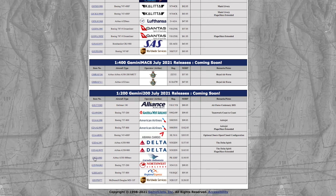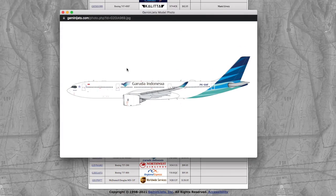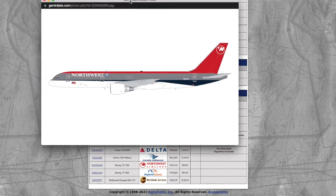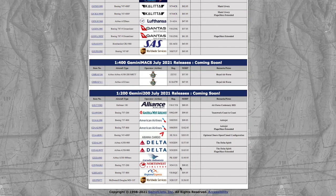Next is a Garuda Indonesia Airbus A330-900neo, registration PK-GHF, priced at $149.95. Following that is a Northwest Airlines 757-200 in standard Northwest livery, registration N541US, priced at $99.95.